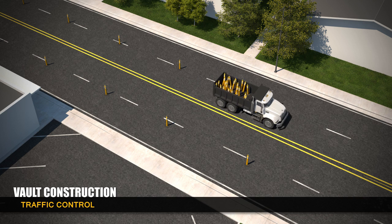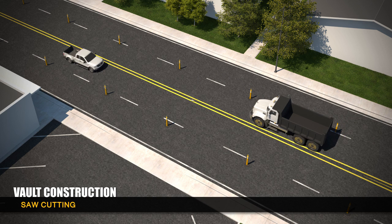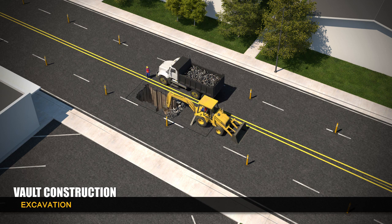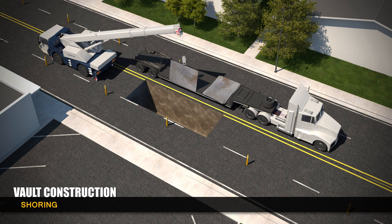Construction of one vault typically requires two lanes of traffic. Construction crews saw cut the pavement and break it up before using a backhoe to excavate an opening. To prevent cave-ins and support the vault, shore and cross beams are inserted.